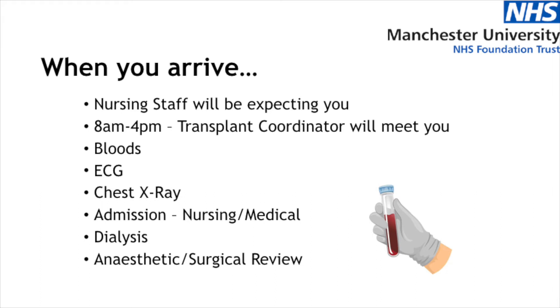You'll also, depending on your clinical status and need, potentially have some dialysis that may be facilitated on the ward or on one of our dialysis areas elsewhere.